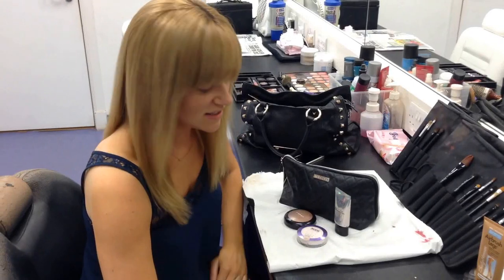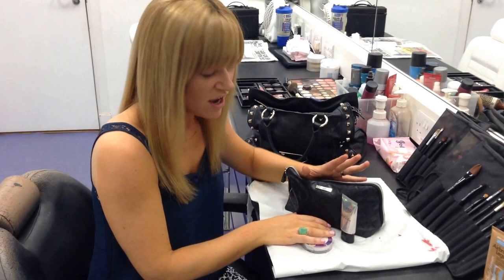Hi guys, it's nice to see you all. I thought I would show you a few of the products that I literally can't live without hosting Expozy these days.